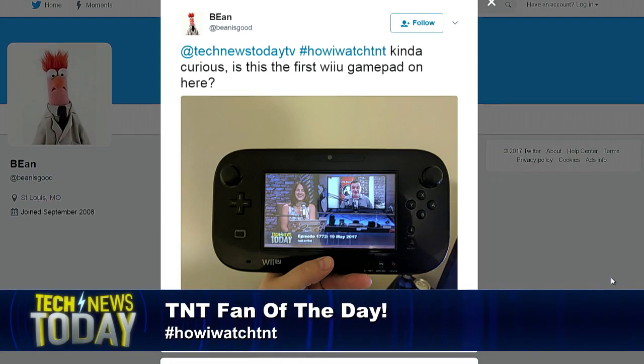I'm going to say yes, Bean — you are the very first. And if somebody did send one in before, email us at tnt@twit.tv with the picture you had sent in and we'll put it in again. It'd be awesome if you could actually control us with the game pad.